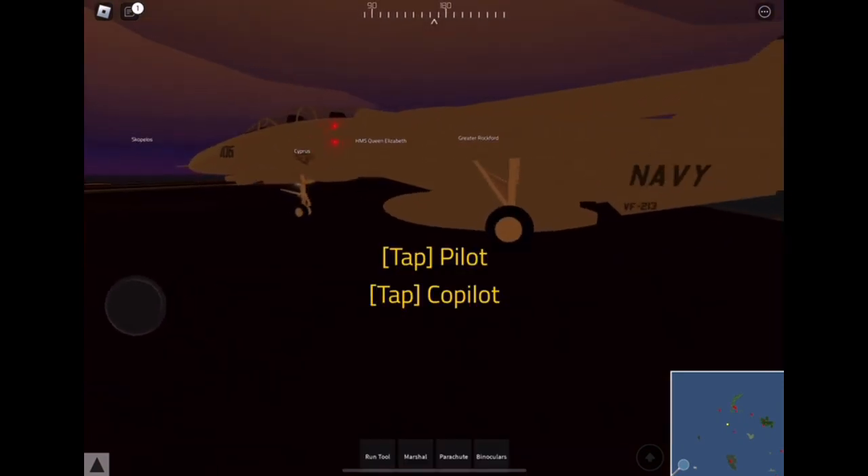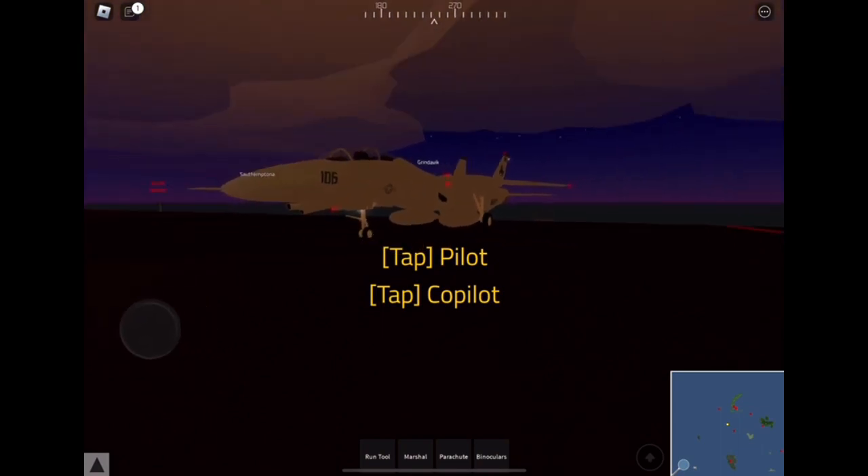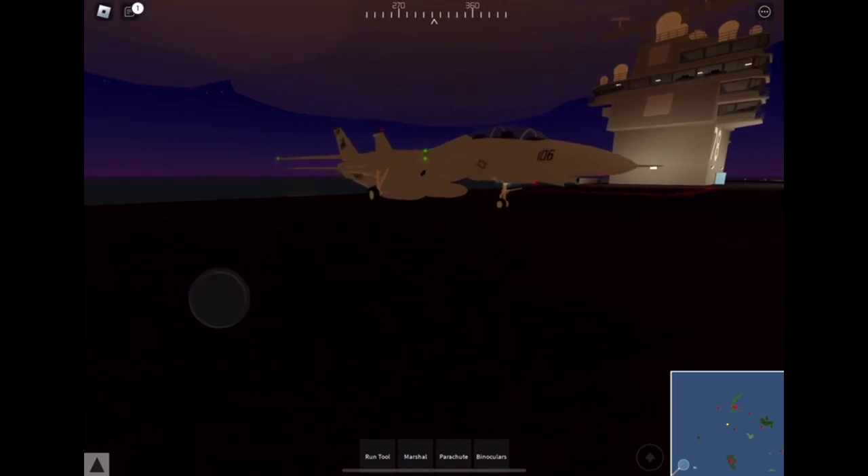Well anyways guys, that's all for today. Hopefully you guys enjoyed this video of me flying this F-14 Tomcat. Make sure to like and subscribe and turn on notifications for more videos like this. Bye!